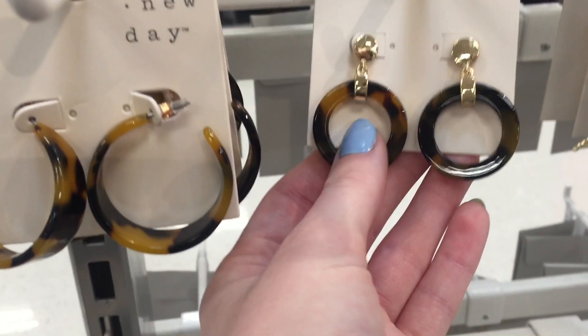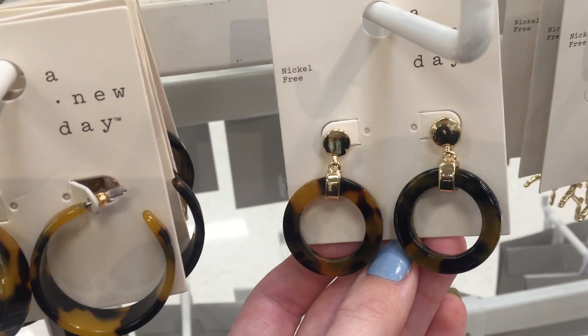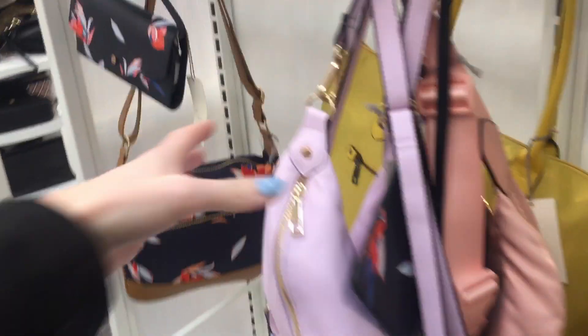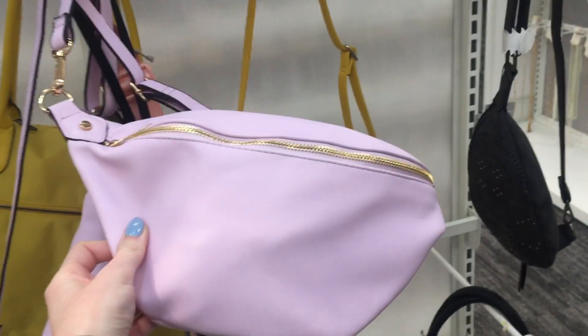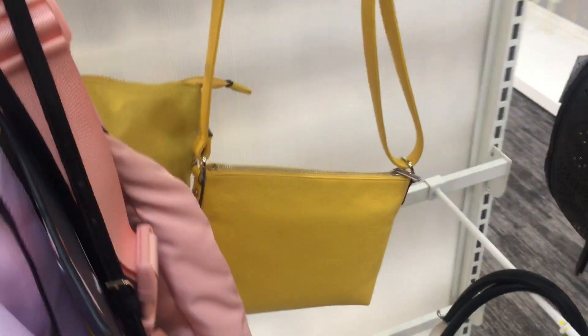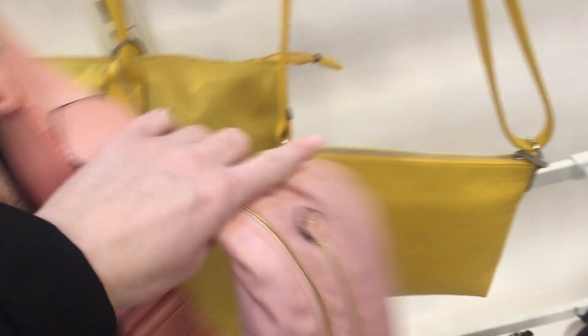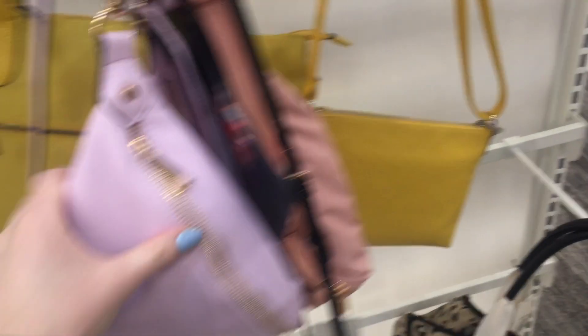I love the earrings from A New Day - I got actually these ones but in white last time I was here. Wait, these little fanny packs are so cute! This purple one is adorable. What brand is this? A New Day. They have purple, pink, and in a different material - they have a lot of cute ones.